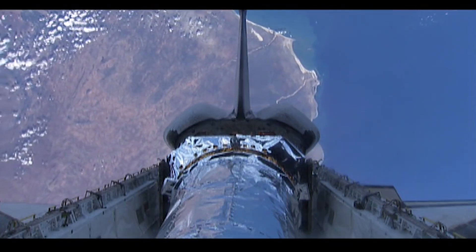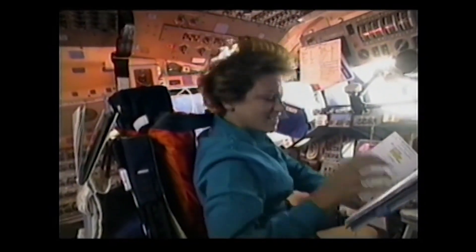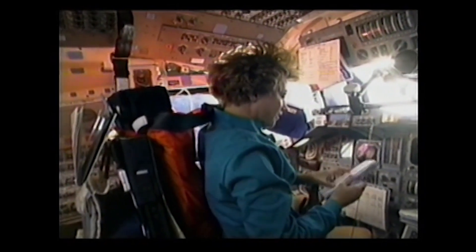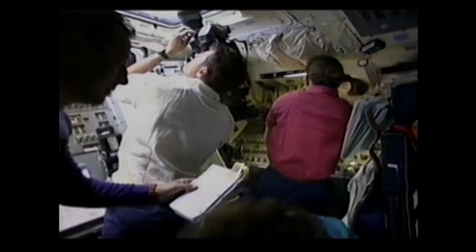About one and a half hours after ascent, we opened the payload bay doors from inside the cockpit, and that allowed us to see Chandra outside. We then conducted the power-up of Chandra in order to provide electricity and heating to the satellite.